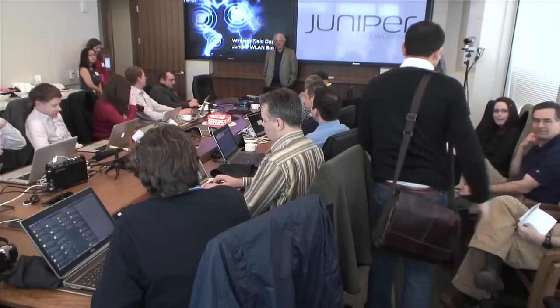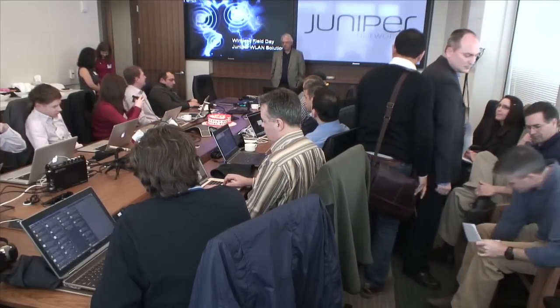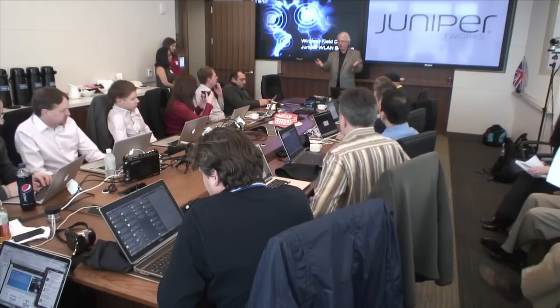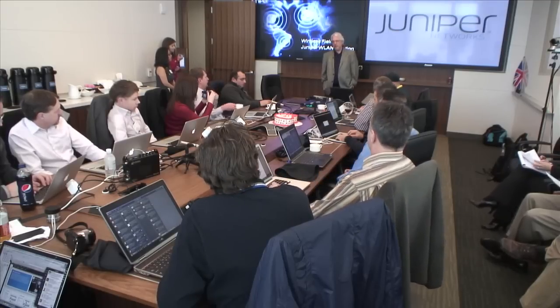Good morning, everyone. Hopefully you didn't partake too much last night and you're alive and well this morning. Last time we were in, we talked about architectures, we talked about products, we talked about some of the direction the company was going. Today we're going to shift a little bit. Many of you know me — I'm an RF guy. That's my background, heavily RF. But I'm going to talk about some other things we're doing today.